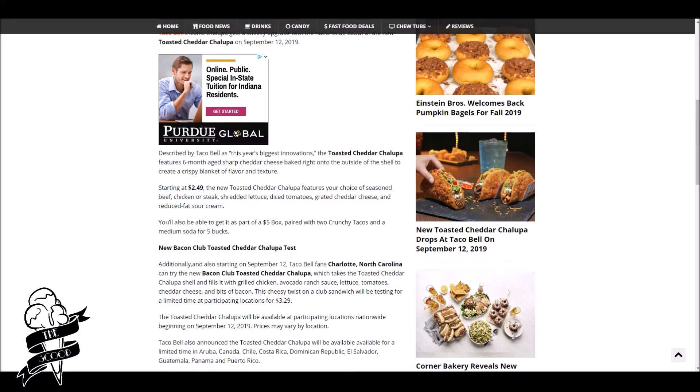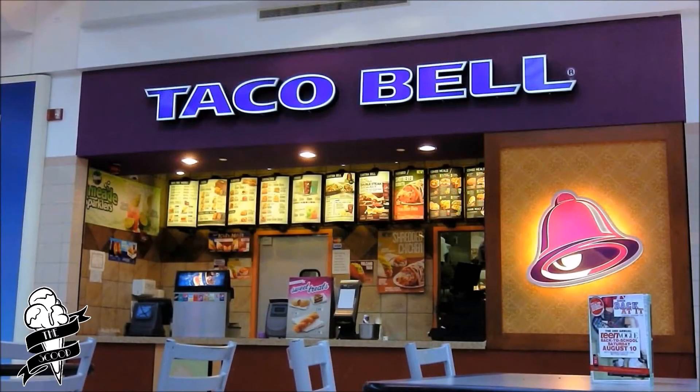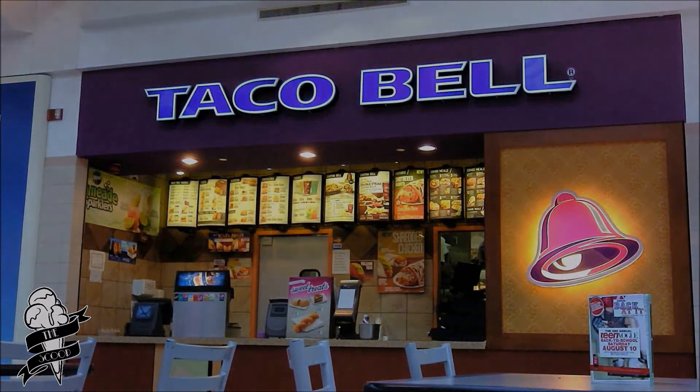Well, that settles it folks. Moving into this month, the Chalupa Cravings Box is still the best deal, so don't buy anything else.